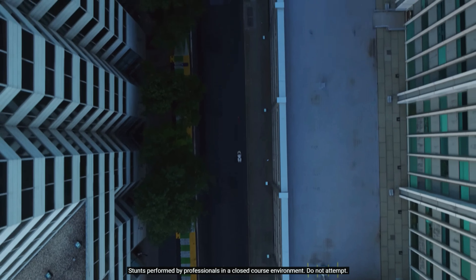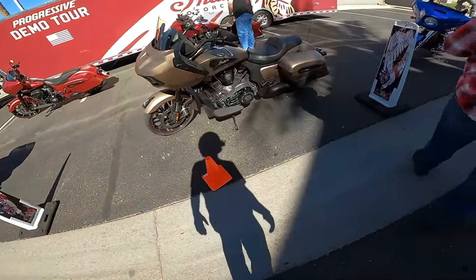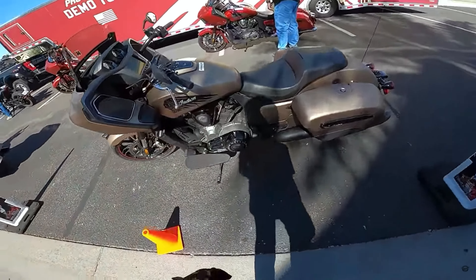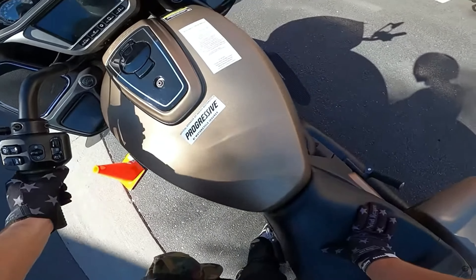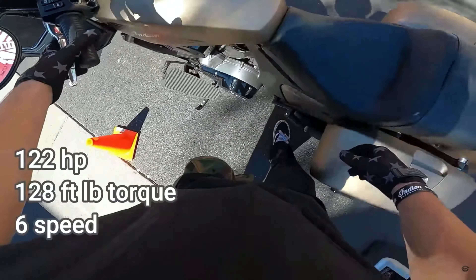Let's talk about the specs — pretty impressive specs. 121 cubic inch V-twin, massive engine. I think it boasts like 127 horsepower and 145 foot-pounds of torque, which you may hear those numbers and think that's crazy. And I'm sure that is crazy — I'm sure it's a ton of fun to ride, I'm sure it'll rip your arms out of your socket. But if you pause for a second and look at some of the other options, let's look at the Indian Challenger. The Indian Challenger produces 128 foot-pounds of torque — so not quite the 145 — and 122 horsepower.